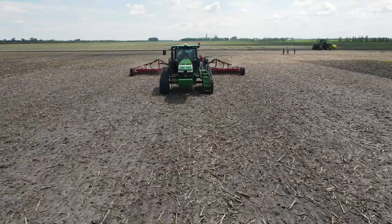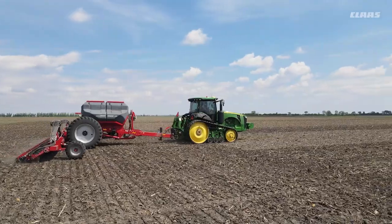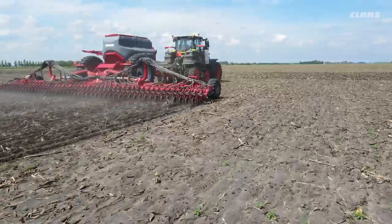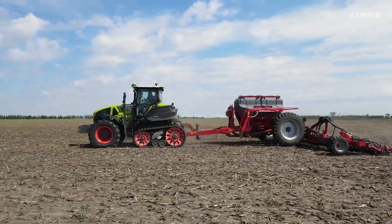We did have a very positive result compared to what the competition was doing with their tracked version of tractors. Our TeraTrac ended up having about a two-bushel-per-acre benefit in harvest, all conditions being equal.